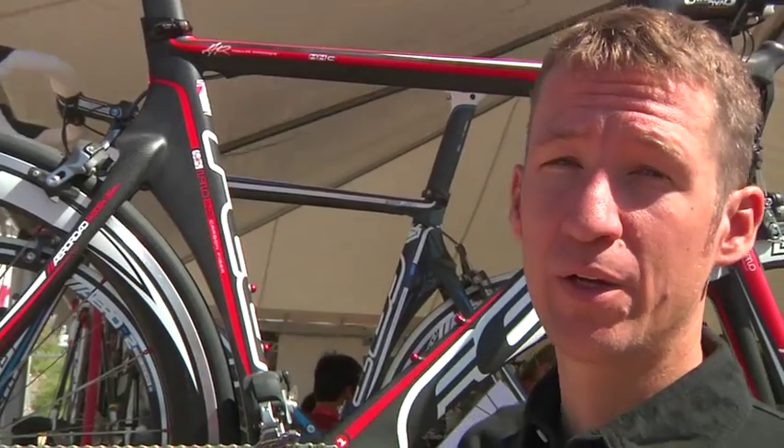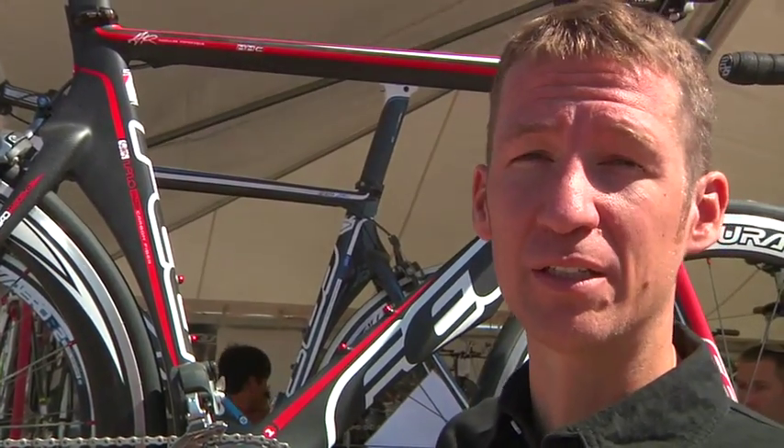The AR is our Aerodynamic Road category. In 2010, we'll bring probably the most advanced bicycle in the industry to market. That's our AR-1.